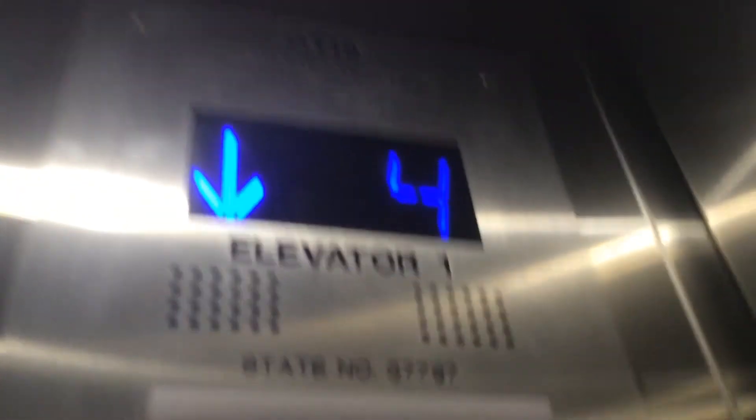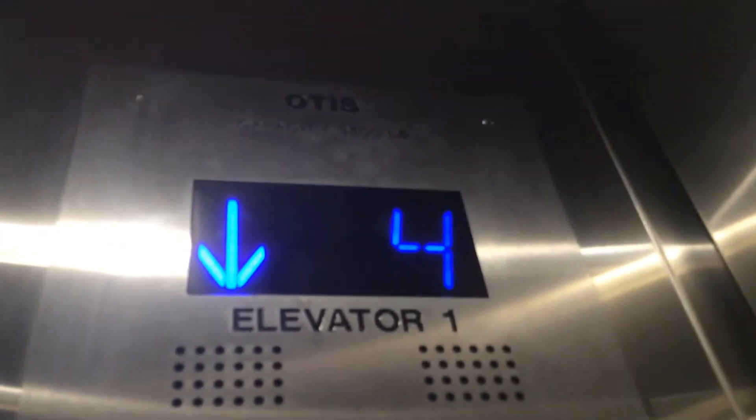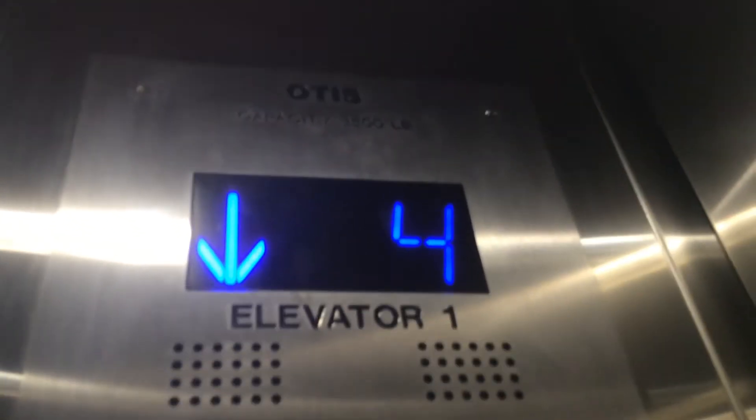This is a very high hydraulic. I know it might not seem like one, but this building is really tall. They should have just made this traction instead.